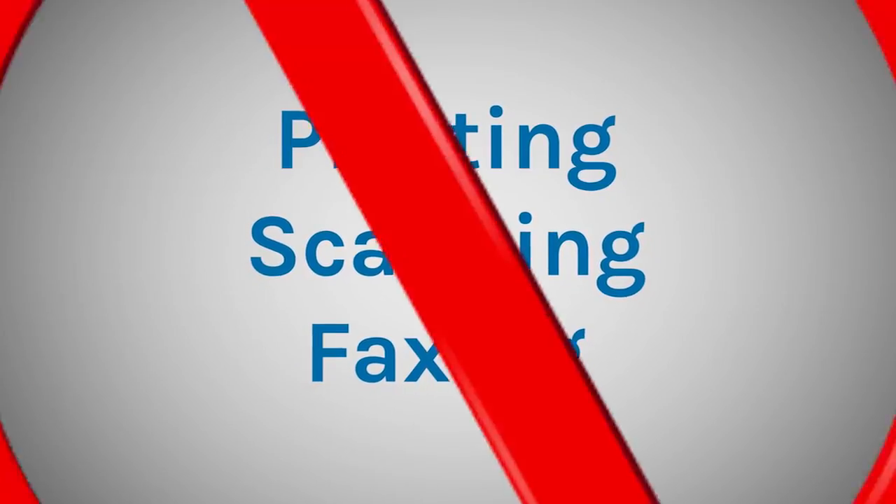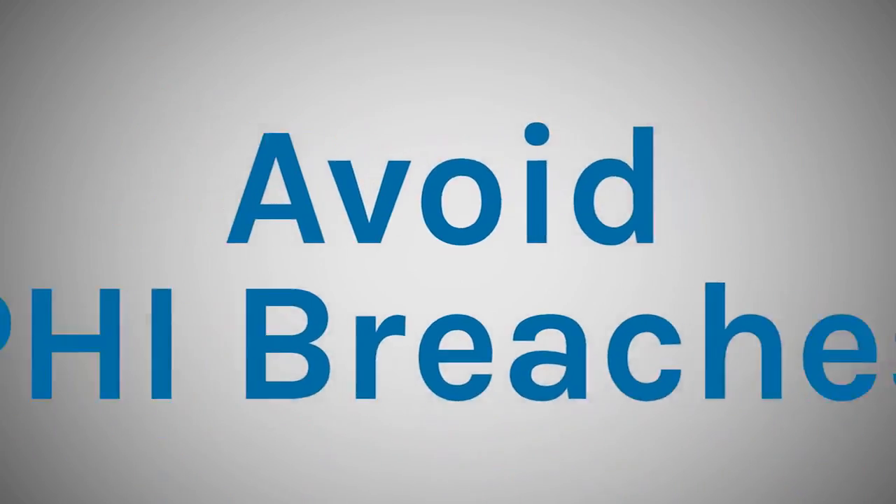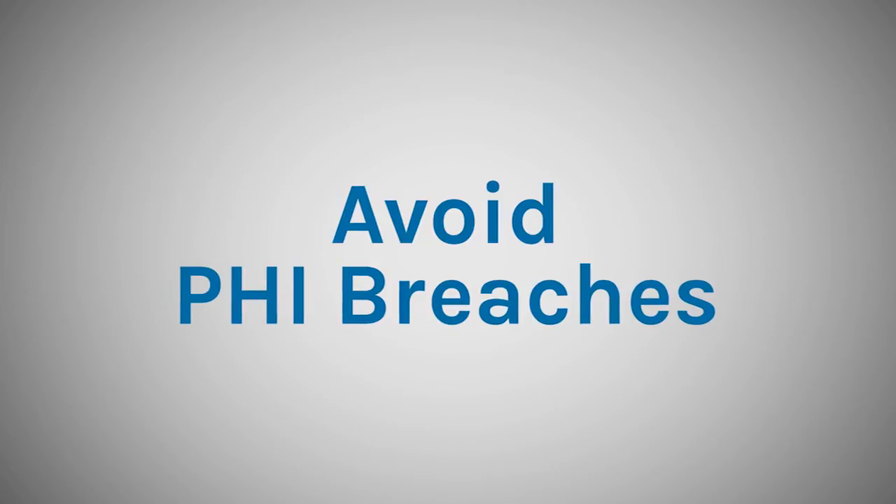With Snap and Sign, you will completely eliminate the need for printing, scanning, and faxing within clinical workflows, as well as avoid PHI breaches from misrouted faxes.